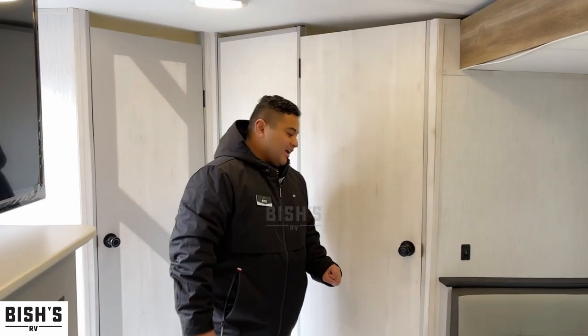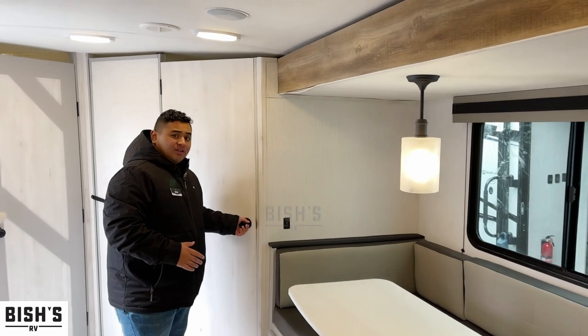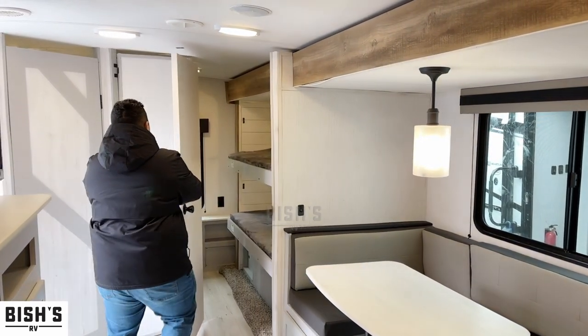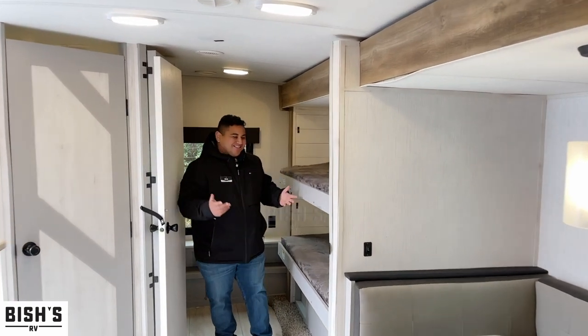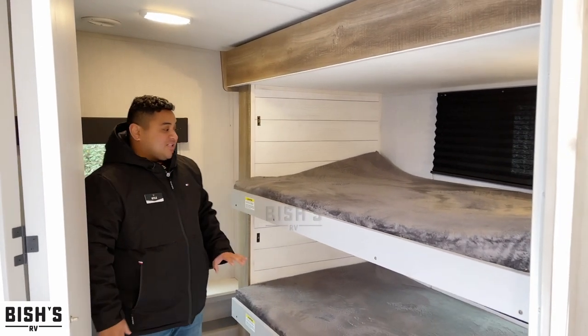Now for the cool part of the trailer — this is a bunkhouse, and look at this door and the way that it goes. What the heck! This is awesome — I have never seen that in a small trailer like this before.